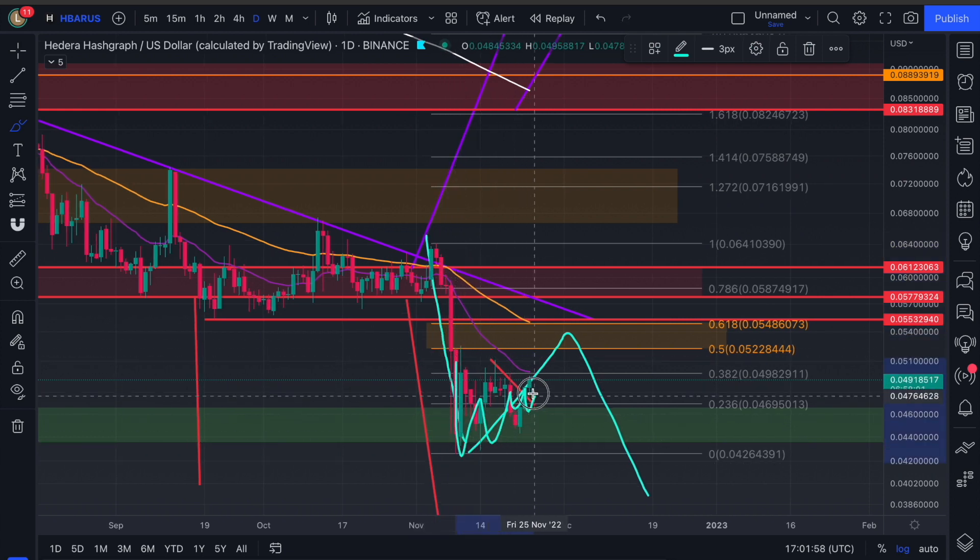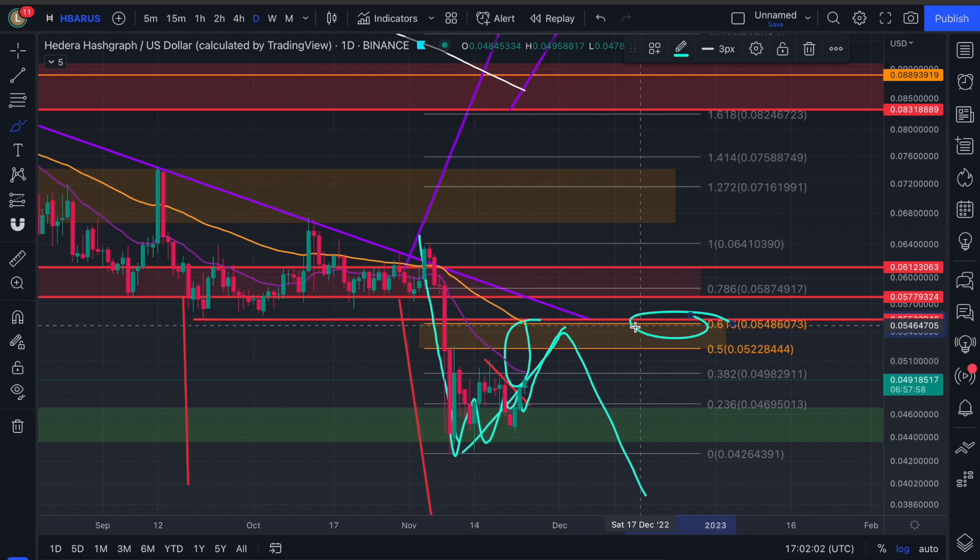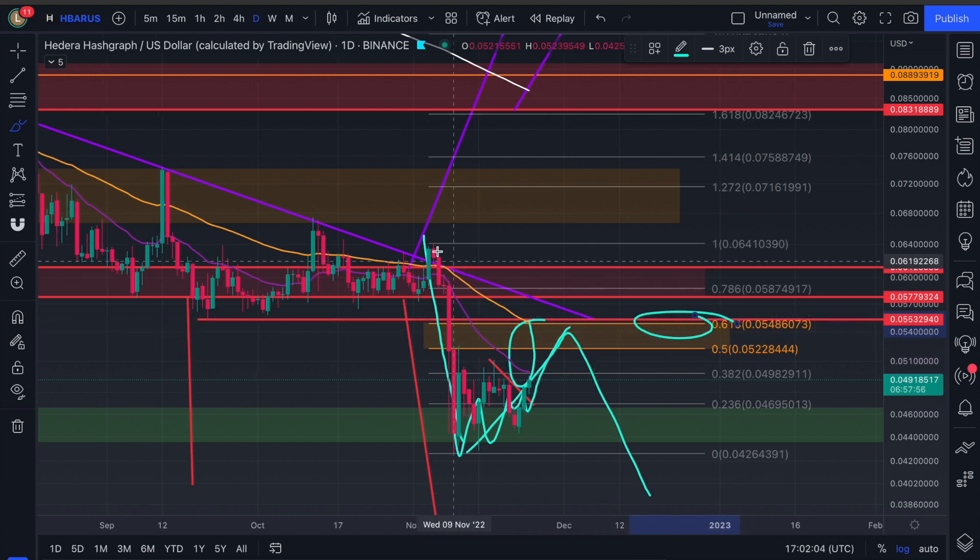We're exhausting, accumulating to go back up, back into the EMAs, back into the golden pocket — the most retraceable zone out of the fibs. So you measure a push, it shows you the most retraceable zone. It does not have to go there. But remember, right now we're at the 382.